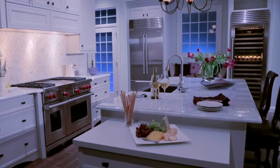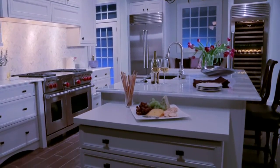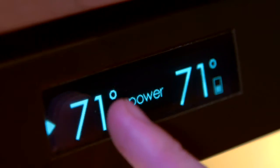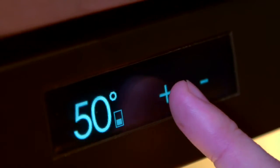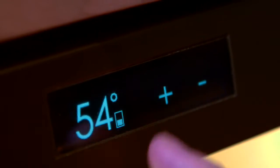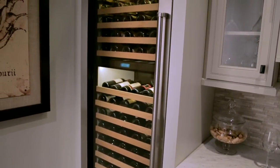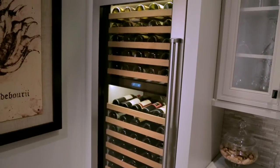Heat is the number one enemy of wine. Ideal temperatures range from 39 to 65 degrees Fahrenheit. You don't want to keep it too cold. Big swings in temperature can be even more damaging. With SubZero wine storage, temperatures never vary from plus or minus one degree from where you set it.